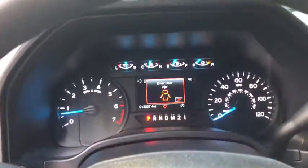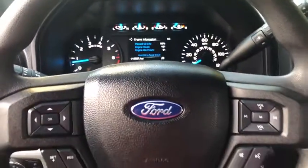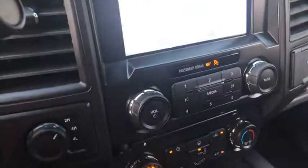AM-FM stereo radio, auto-off headlights, rear defrost, fog lamps, electronic stability control, power door locks, power windows, side head airbag, MP3 player. Your new ride is just a phone call away.